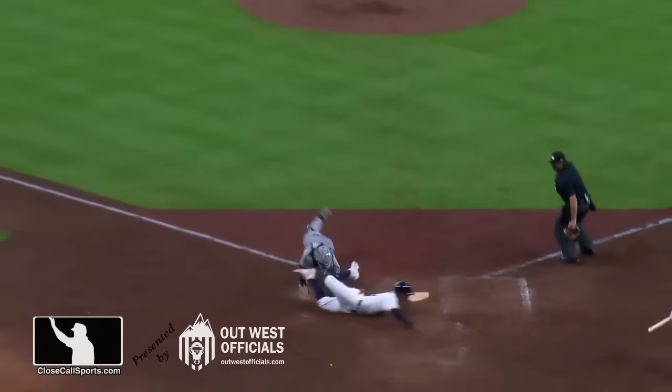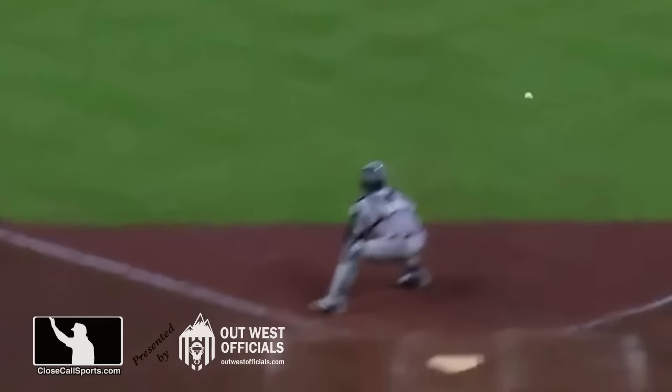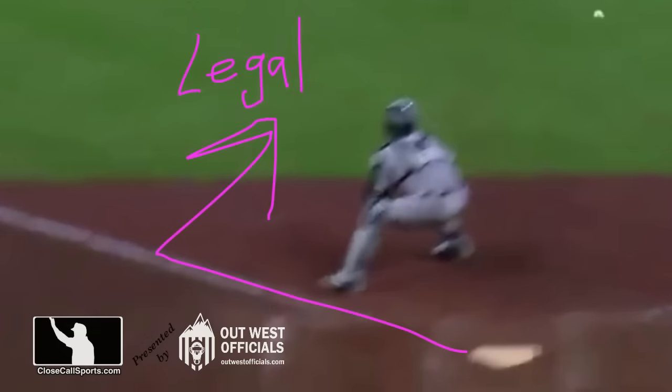There you can see the lane provided by Trevino. We don't see precisely where the catcher sets up, but we do see that where he reacts to the throw, he is still on the fair territory side. This is not a violation.